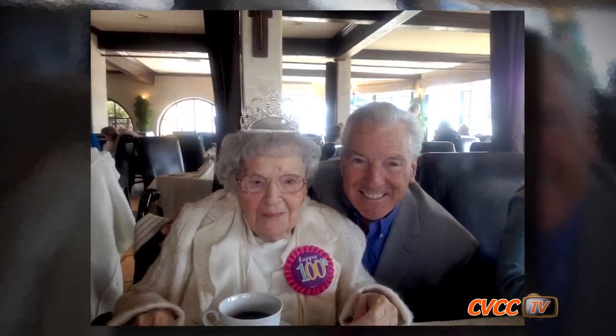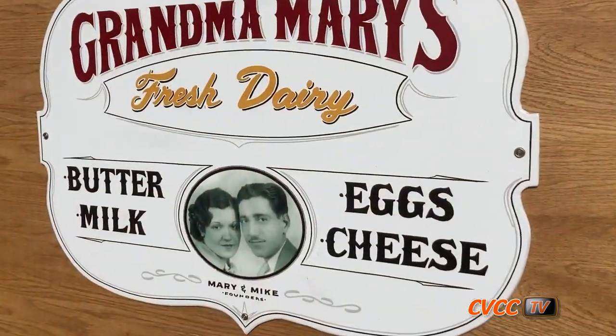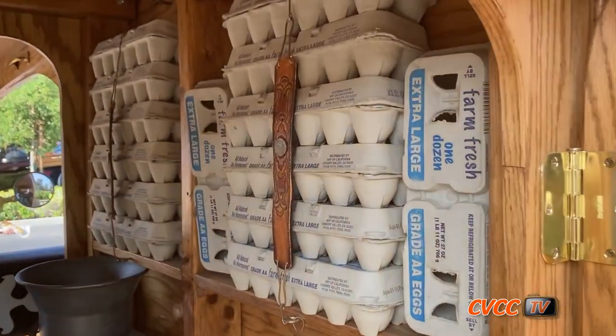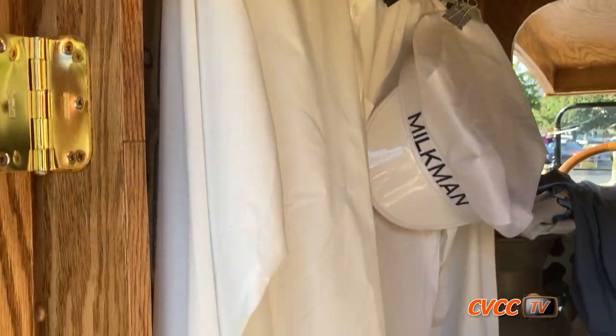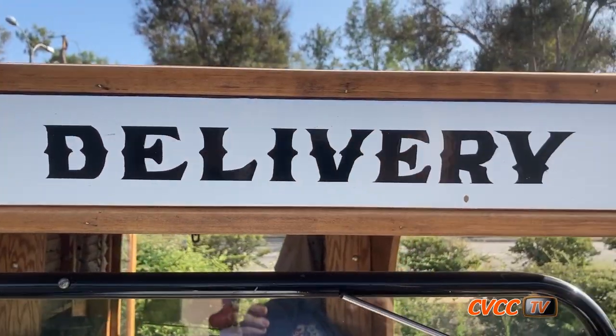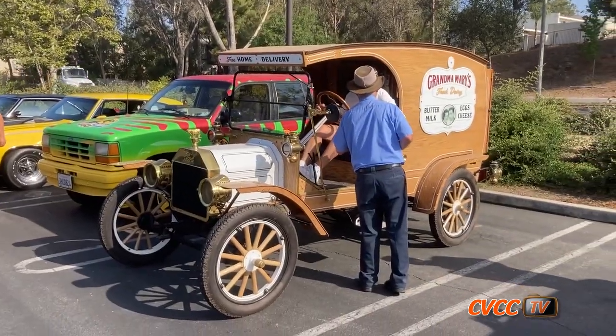My mother at 103 was fortunate enough to see this car built in her honor. Grandma Mary — that's my mother — got a big, big kick out of it. I was very gratified to see that happen. She got some joy out of it and of course I share the memories with her as well. I had a great time building the thing. It took me about six months, but it was a labor of love. I had fun with it every minute. I'm still enjoying it quite a bit and I love to share it with people — they have a good time with it too.